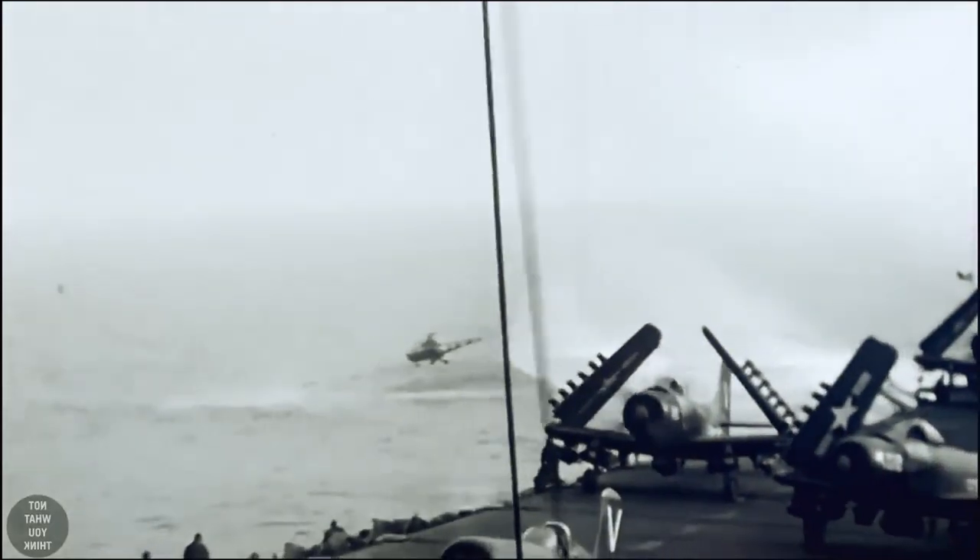The flight deck crew were also as likely to get injured as the pilots themselves due to the wires flying around the flight deck. As you can see in this example, barrier wires were not always sufficient to fully stop an aircraft, so a better solution was needed. Don't worry — this airplane's pilot was successfully rescued by a helicopter.